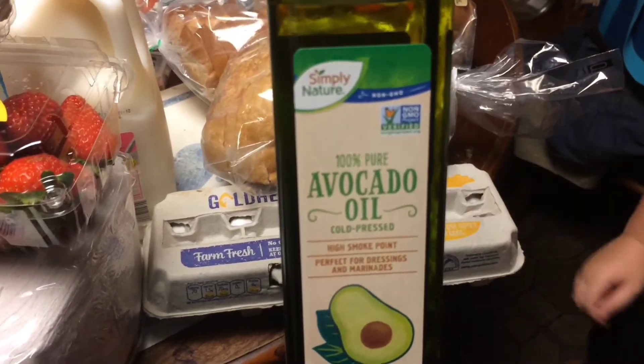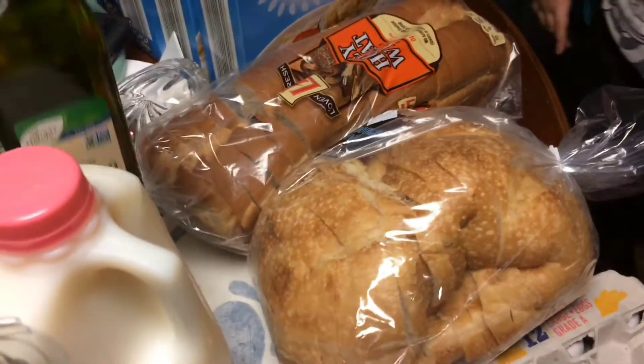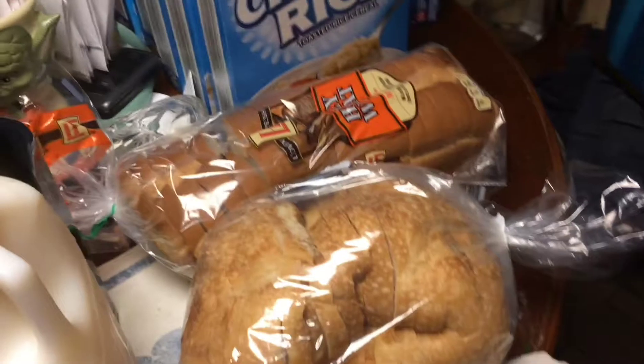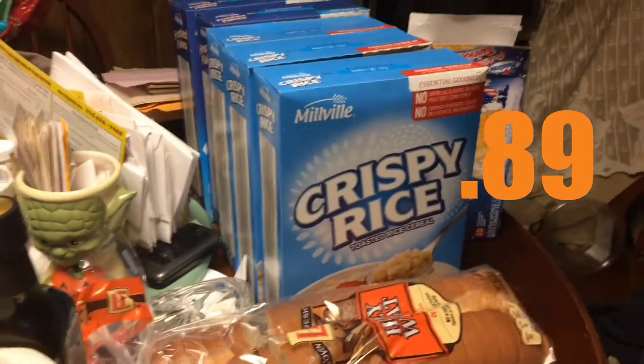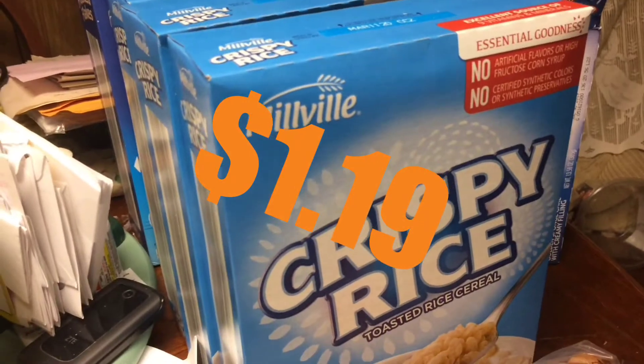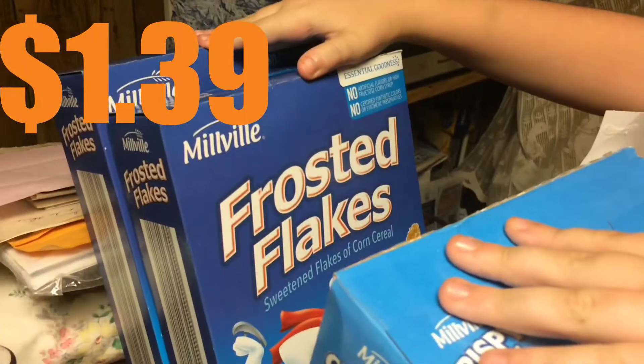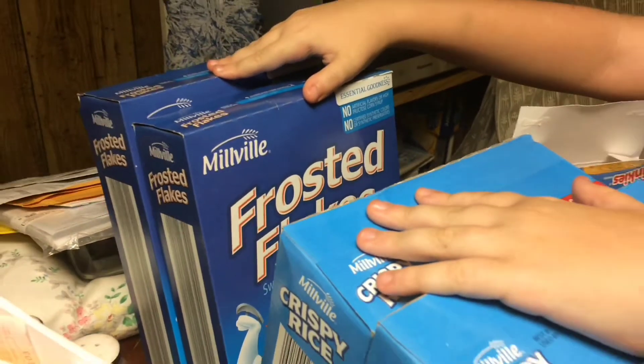This is for my household — check it out guys, we need this avocado oil. Costco sold it but now Aldi has it, go get it — $6.99. We ran out of the other one so we had to get a new one. Three boxes of the crispy rice cereal and two frosted flakes.